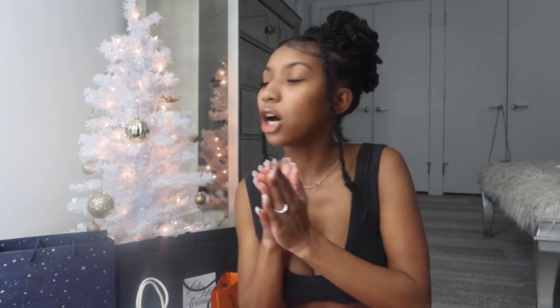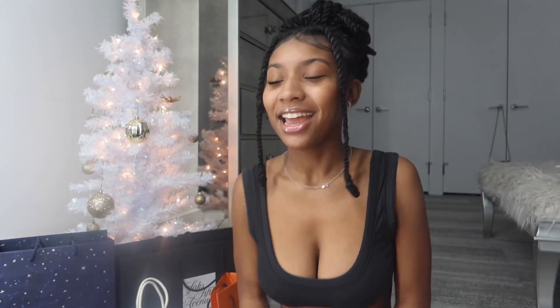That completes everything I got for Christmas! I just want to say I'm super thankful and I want to thank my parents and my grandparents, because all of this would not be possible without all the hard work they do — I love y'all so much. Make sure to like, comment, and subscribe, and hit the notification button to be notified for more of my posts. Bye!